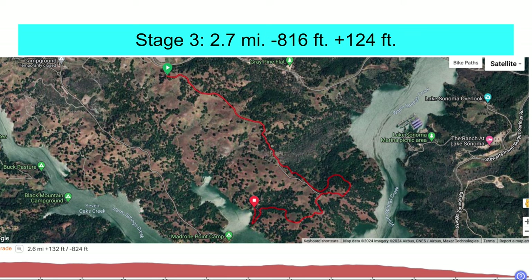Stage three: after climbing back up to the area with the feed zone and hydration, this is the start of stage three. It's 2.7 miles, 816 feet of descending, and 124 feet of climbing. There's some good bench-cut rolling singletrack along this side, but in general it's a ripping fire road. The section of descent onto Bummer is really, really fast — we marked it really well with caution signs and red specialized tape, so please honor those.